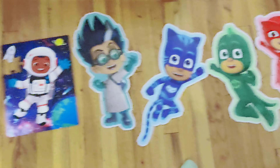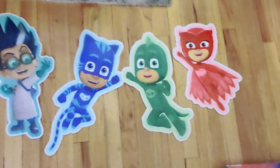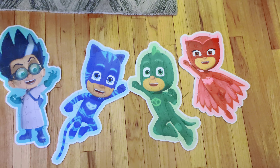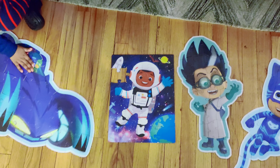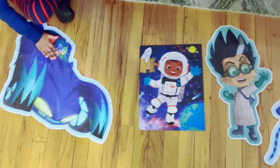So this is PJ Masks and I just wanted to show you guys. We're just missing one piece right here. We don't know where it is but we still finished the rest of it. Bye!